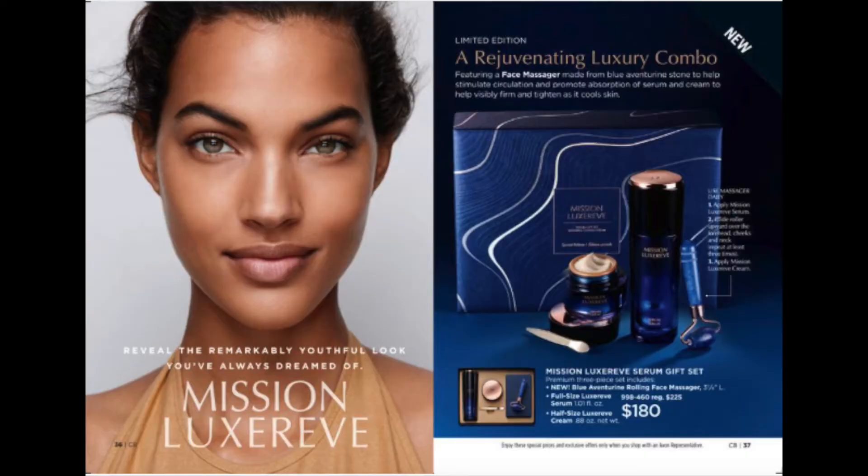Sneak peek coming soon: the Anu Jumbo Size Brightening Serum. This is the jumbo size compared with the regular size, and the pricing is fantastic. The Mission Luxe Rev Serum Three Piece Gift Set is a luxury combo that includes the Full Size Luxe Rev Serum, the Half Size Luxe Rev Cream, and a Blue Adventuring Rolling Face Massager — $180.00 for the set.